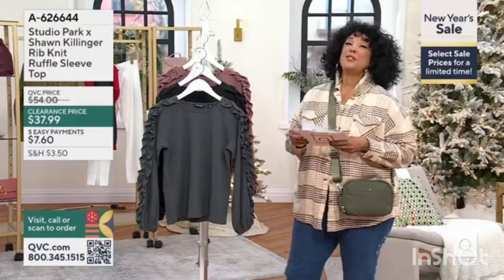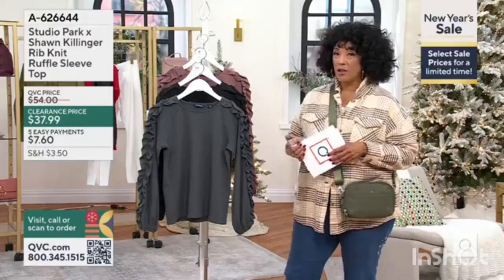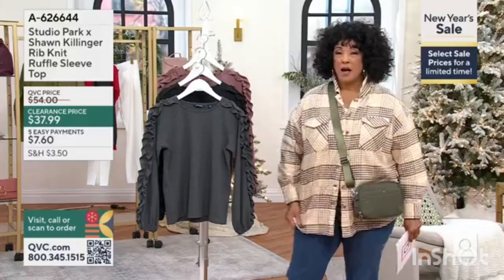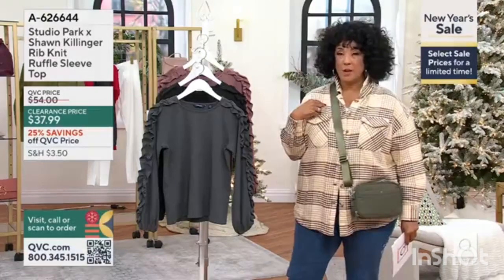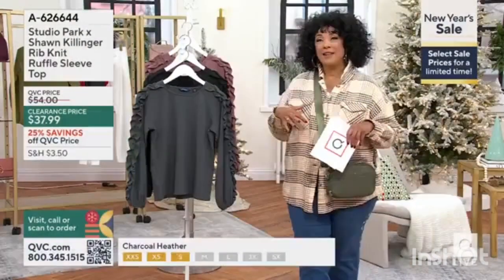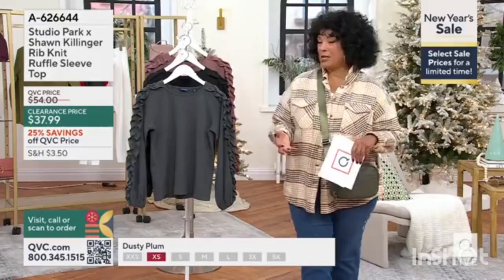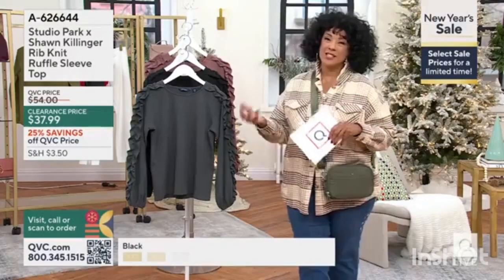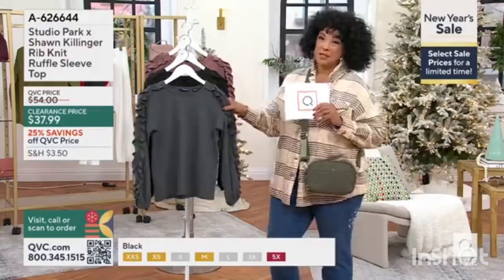All right, so we're going to talk about Studio Park. We had a Studio Park by Courtney Kandabi item earlier in the show — it's actually the shacket that I'm wearing. What's also been fun, not only to do those collaborations, but to see everybody's unique point of view in terms of their style.